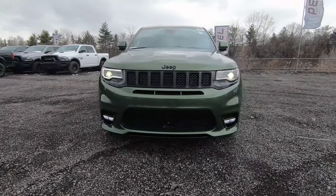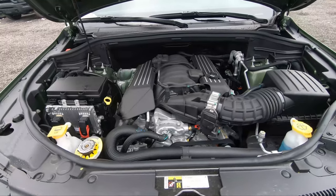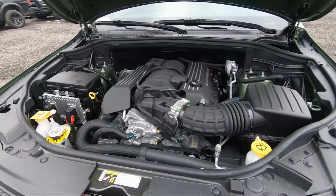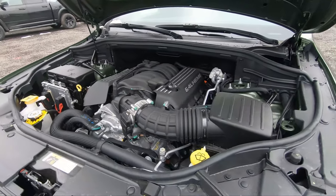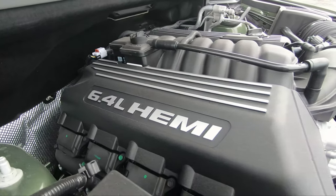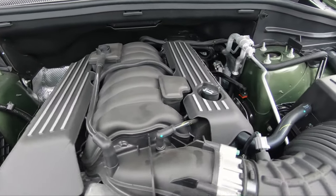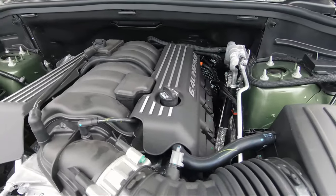Let's start things up right in front of this SRT where all the magic happens — and I'm talking about the engine. This beauty is powered by a 6.4-liter SRT Hemi V8 engine which makes 475 horsepower and 470 pound-foot of torque. Going 0 to 60, it'll have you smiling from ear to ear because it does that in 4.4 seconds.